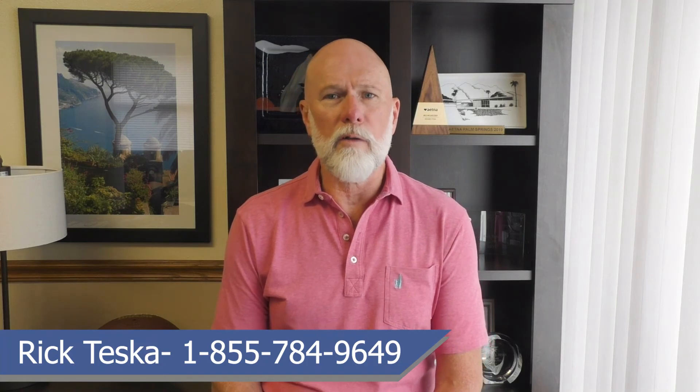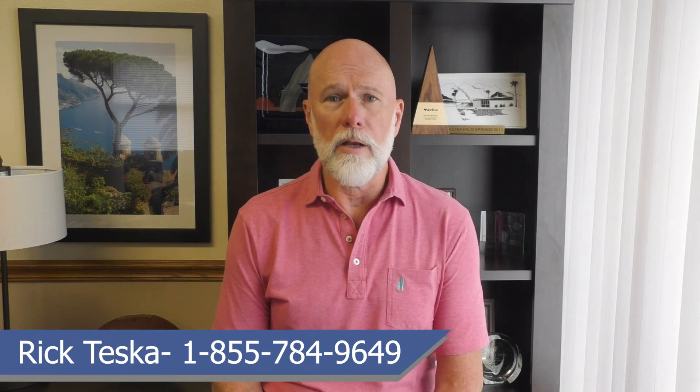There are various ways to enroll. The easiest is to call and make an appointment with one of our licensed advisors at 1-855-784-9649, or you can book online at SeniorMarketSolutions.com. Keep in mind that you can only enroll in a Medicare Advantage plan during your initial enrollment period — when you first become eligible for Medicare — or during the Annual Enrollment Period from October 15th to December 7th.